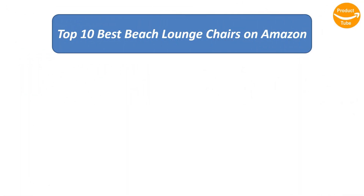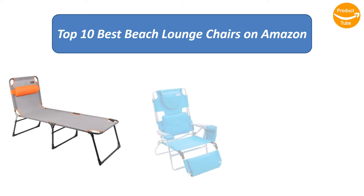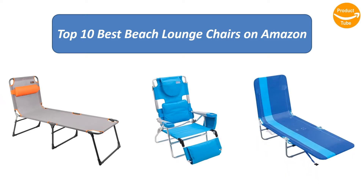We analyzed consumer reviews to find the top-rated beach lounge chairs on Amazon. I am going to review the top 10 best beach lounge chairs on the market.